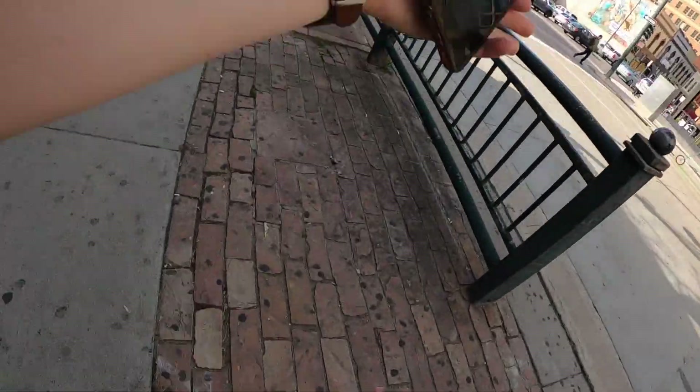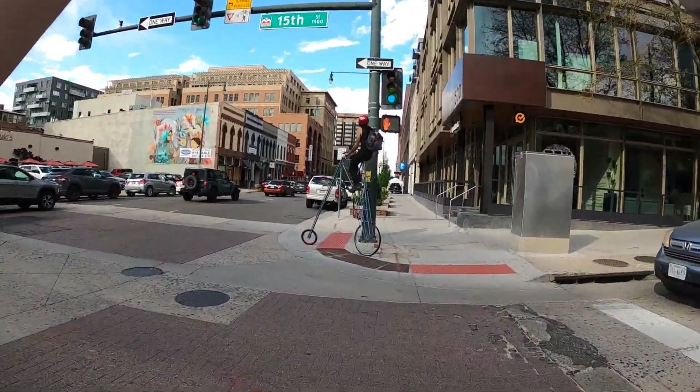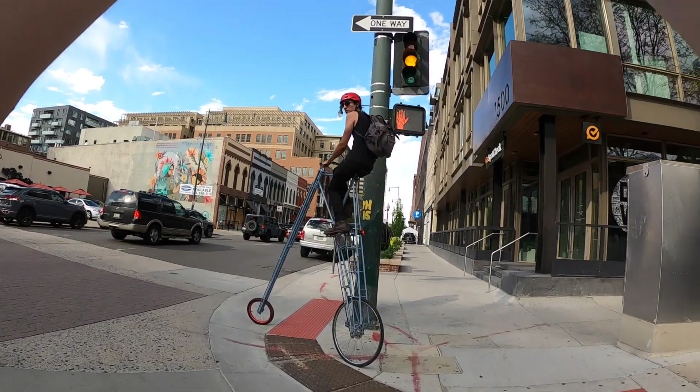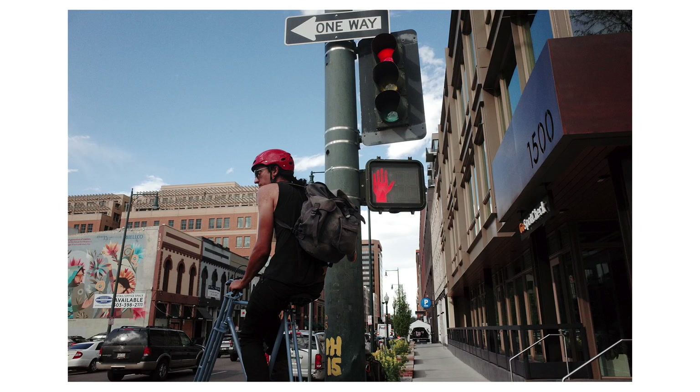I've seen this guy on this bike before and think it looks awesome — today was the first time I was actually walking when I saw him. The first shot doesn't really work. I get a second one as I'm walking up, but it's a little wide and he's leaning on a lamp post. As I get closer, I thought he was looking at me but he was just looking down the street. I told him I loved his bike but I don't think he could hear me because of traffic. I love this photo though — the weird perspective, the walk sign, and the perspective of the street behind him.